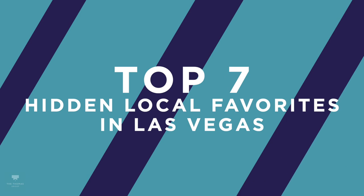Hey guys, it's Christina with the Thomas Group and Real Broker, your local Las Vegas and Henderson Realtors. Today I'm going to do something fun and show you all of my top seven hidden local favorites here in Las Vegas.